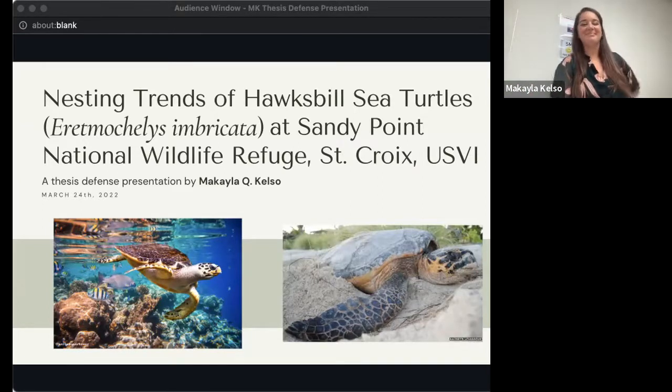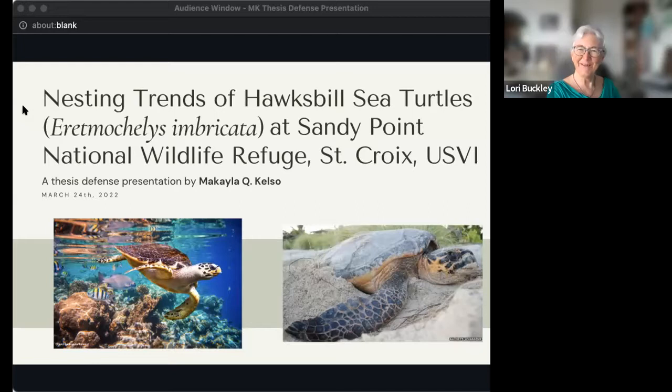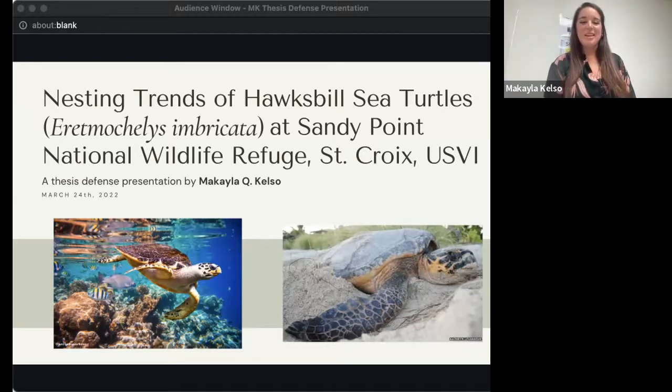Thanks, Kelly. First off, I just want to make sure — can everybody on Zoom hear me okay and see my screen? We hear you fine. Thank you for asking. I'm going to put you guys away, so if anybody's making faces I won't be able to see you. Feel free to message Sophia McKenzie if you're having any connectivity issues.